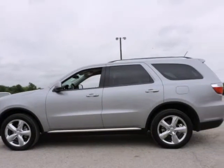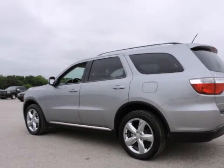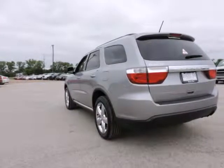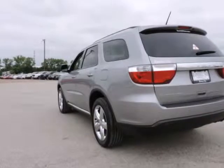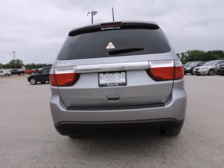Durango SXT, Dodge Certified, 4D Sport Utility, 3.6L 6 Cylinder Flex Fuel, 24V VVT, 5 Speed Automatic, Rear Wheel Drive, Silver, Black Interior, 20x8.0 Polish Painted Aluminum Wheels.